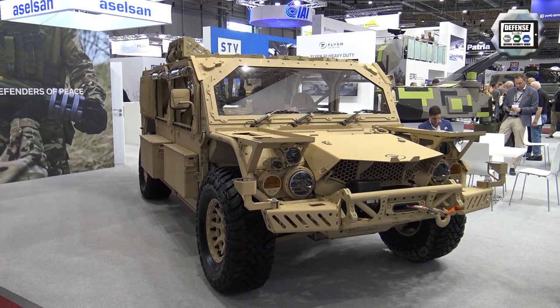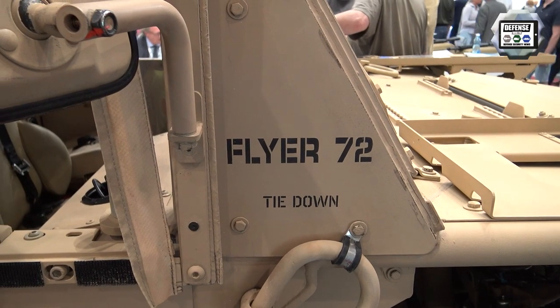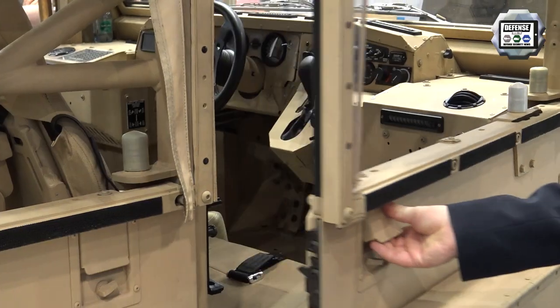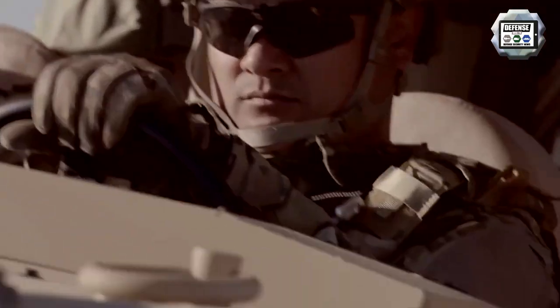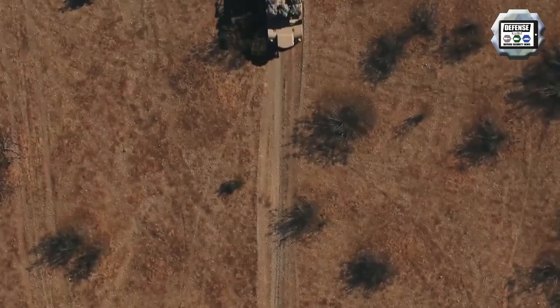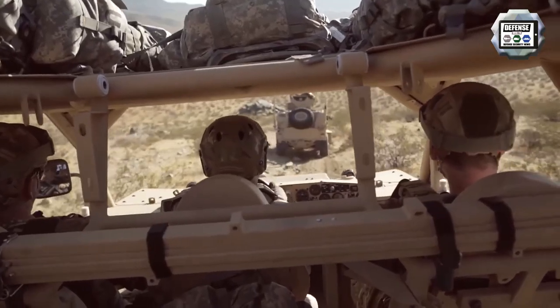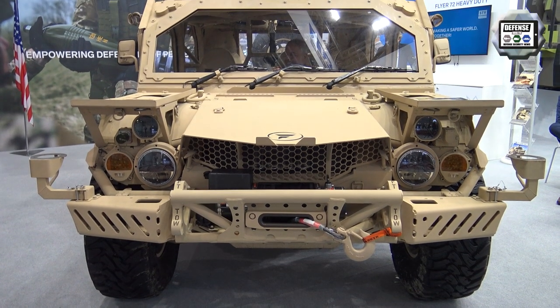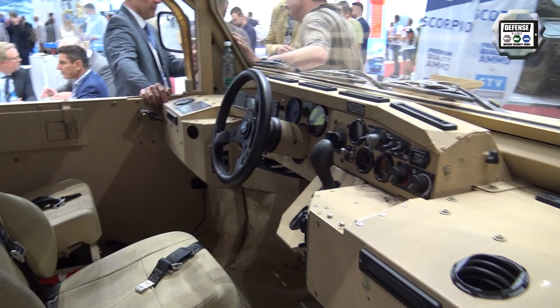The Flyer 72 is a vehicle that was selected by the United States Special Operations Command as a program of record to support their troops in the field. The vehicle has been used in all combat conditions for the last five and a half years and has performed very well. The Flyer 72 is a modern vehicle created to replace what we would consider shortfalls from the Humvee.